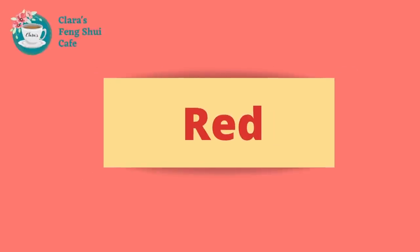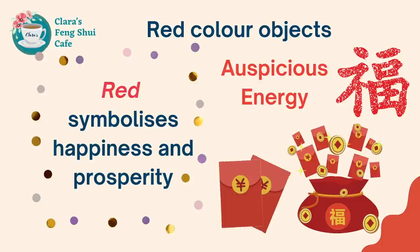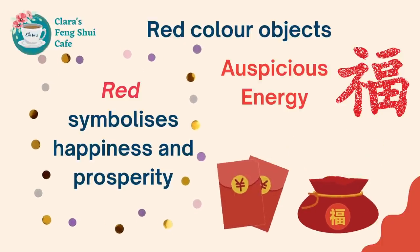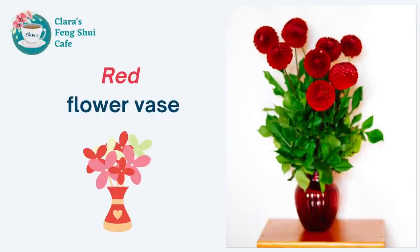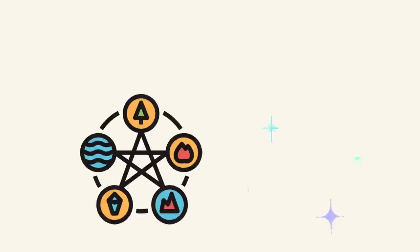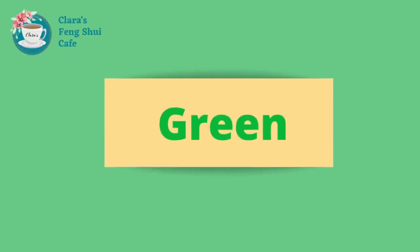Red. Red colour symbolises happiness and prosperity. Placing red colour objects in the entrance hallway can bring auspicious energy into the house. For example, red flowers, or flowers in a red vase, or red decorations. But make sure you don't put too much red, because too much red would cause an imbalance of the five elements.